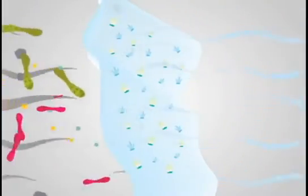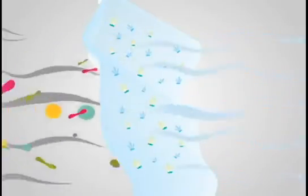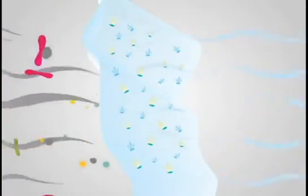Purity light-activated window panels and shears are specially coated fabrics that neutralize odor and remove indoor air pollutants as air circulates across the fabric.